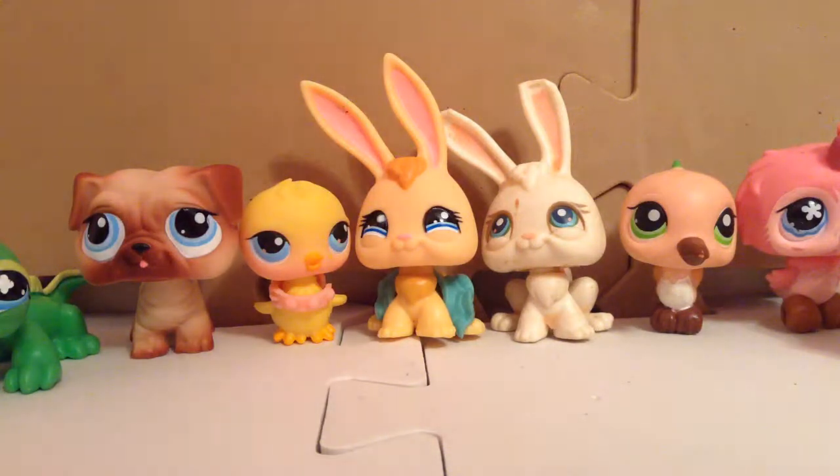Hey guys, so this is a video to show all my new OPS. This is not to brag in any way, and I want this to be quick. So let's get started.